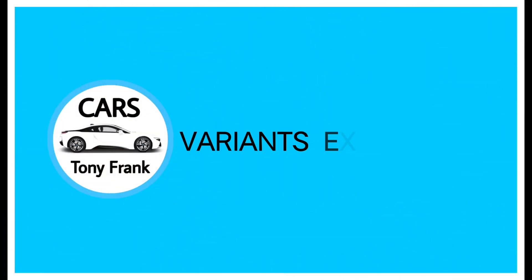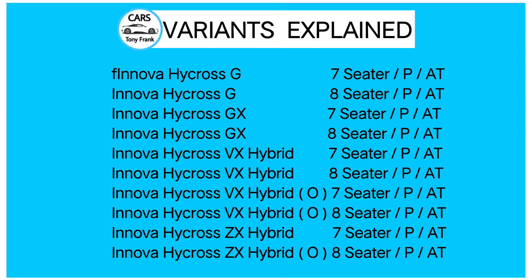The hybrid engine makes 184 PS power and 206 Nm torque. It is a self-charging hybrid, meaning you don't need to plug it in — the battery charges on its own, giving better mileage across all variants. The Hycross has 10 variants total, with petrol engine options and only automatic or manual gearbox choices.